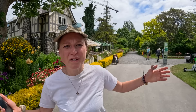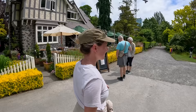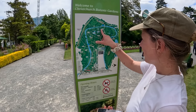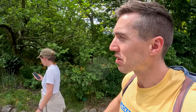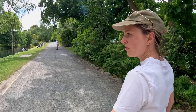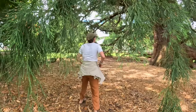Welcome to the Botanic Gardens in Christchurch! The best part is it's completely free — I don't know how New Zealand manages to make places like this free and accessible to everyone. It's well maintained, the gardeners are hard at work, and everyone is enjoying the waterfront. It's a great place to relax and enjoy nature.